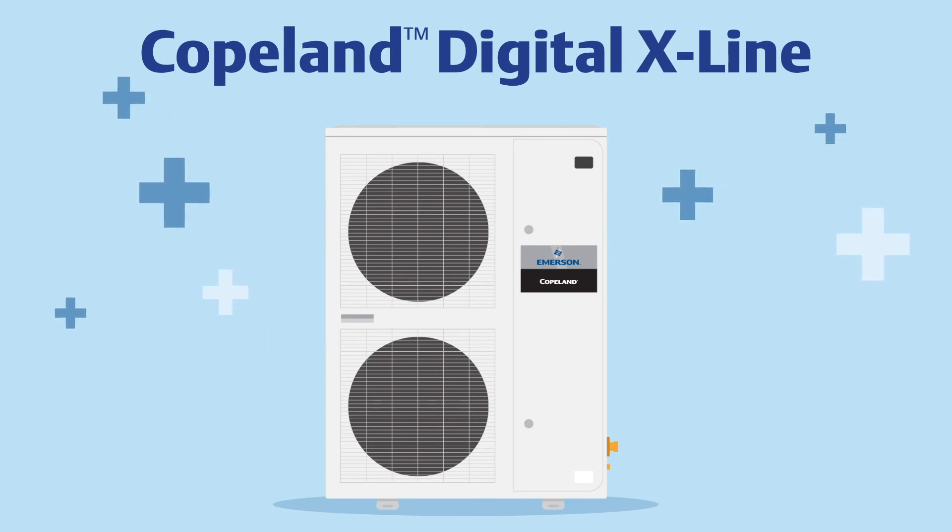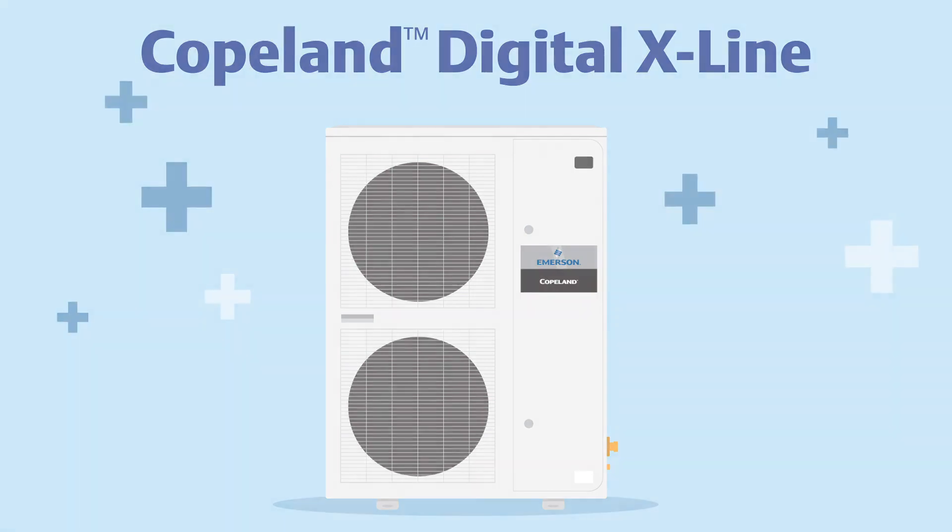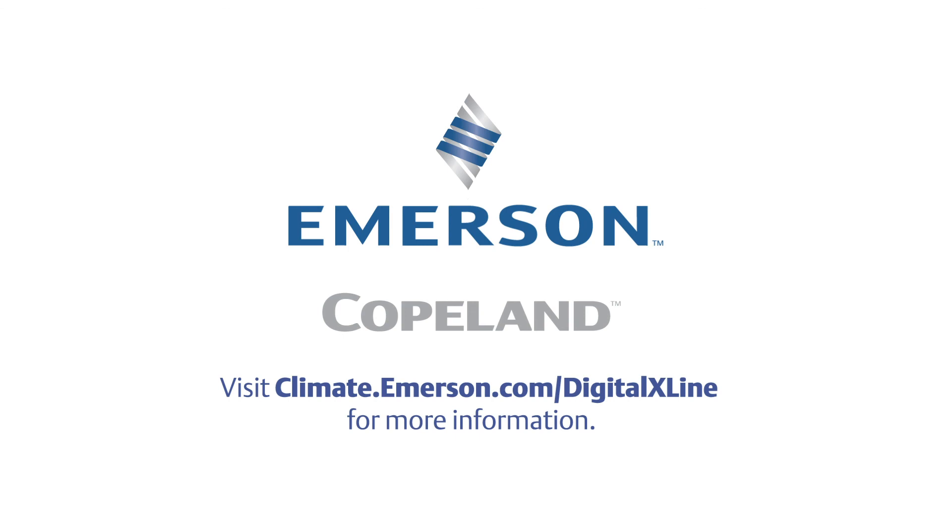So if you're ready to see how fewer condensing units allow more room for profits to grow, consider the many advantages of the Copeland Digital X-Line. Visit climate.emerson.com/digitalxline for more information.